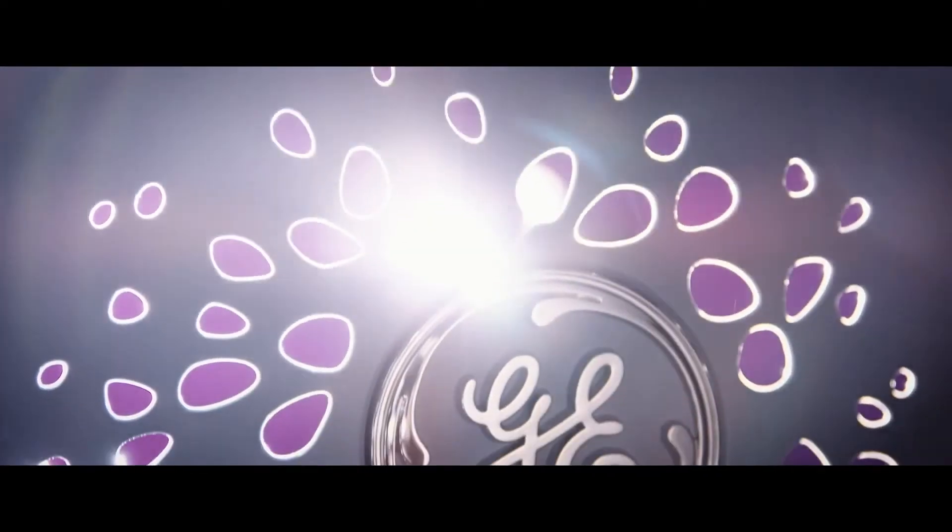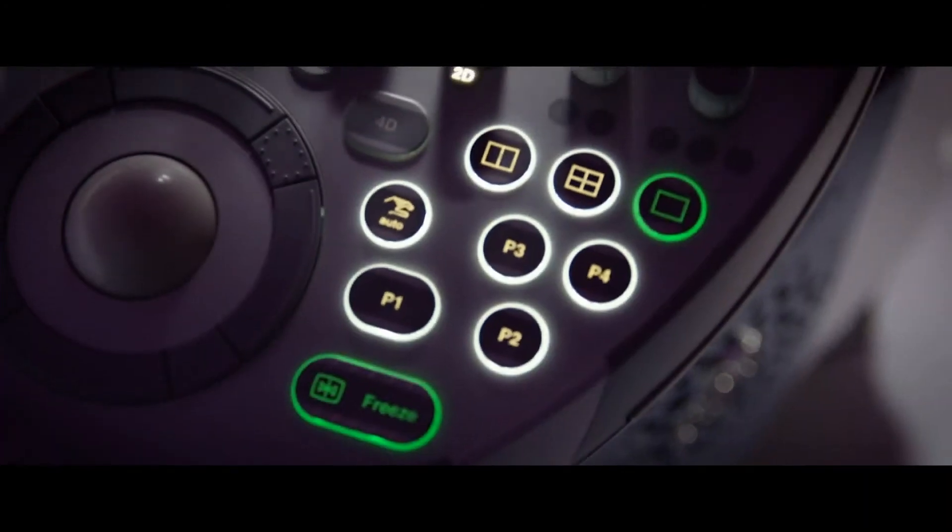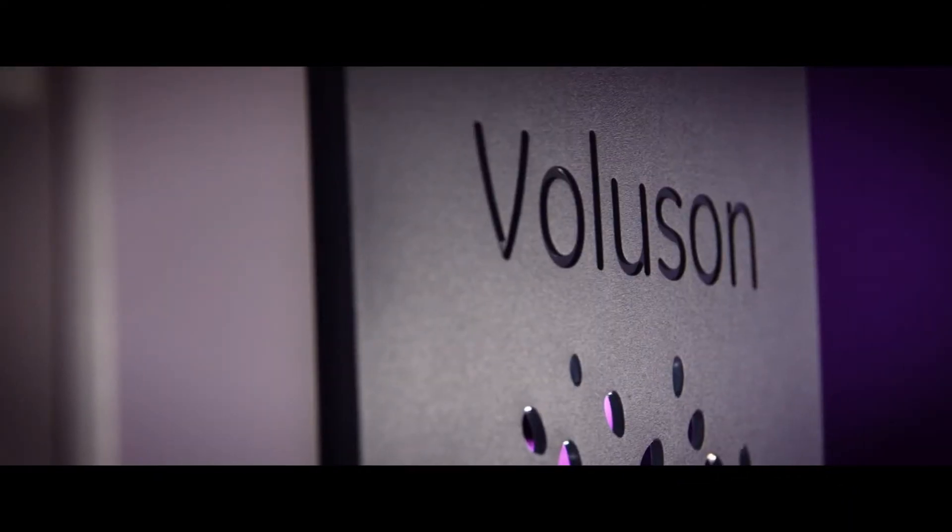What is the first time you bought Volusun? Friends, it was somewhere in 2001 when we bought our first Volusun. It was very fascinating for me and that's why I bought Volusun and we started working on it. From 2001 till today, it has drastically changed our practice for two reasons.